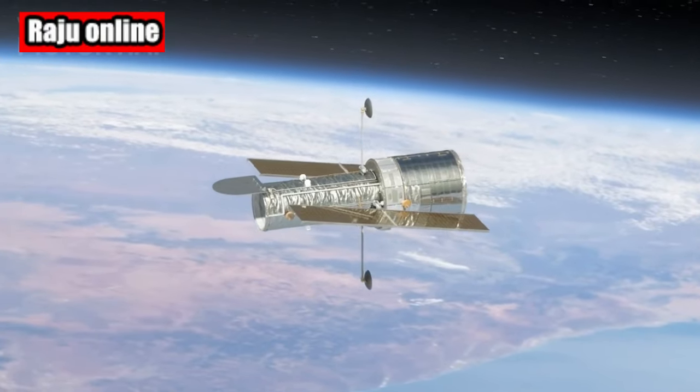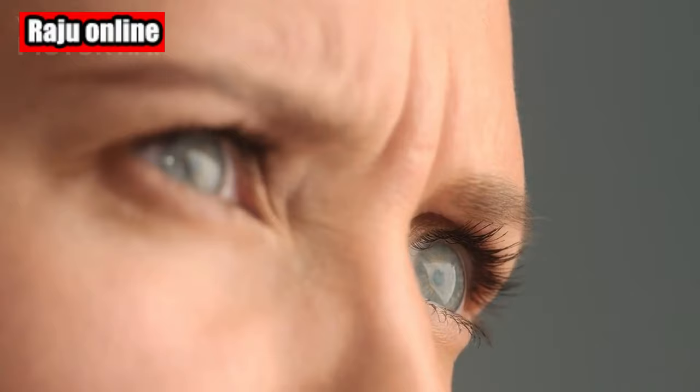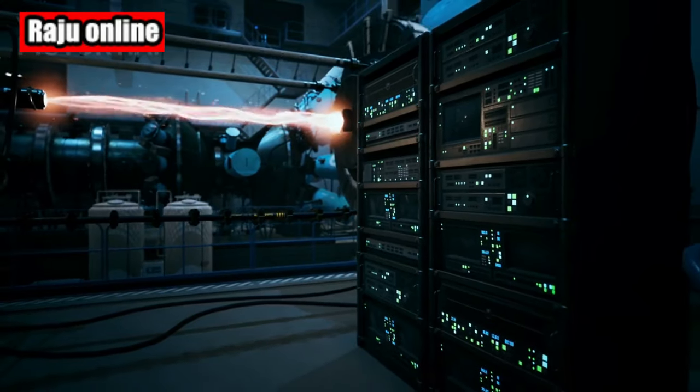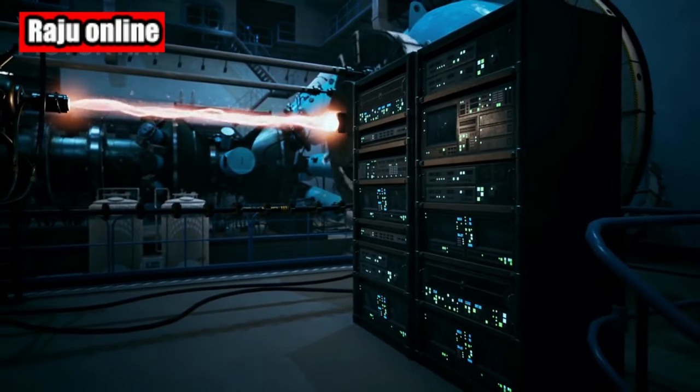To give you a better look at this majestic giant, let's turn to the Hubble Space Telescope, which captured an awe-inspiring photo of Jupiter on June 27, 2019. Feast your eyes on this amazing view. Impressive, isn't it?